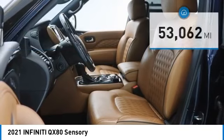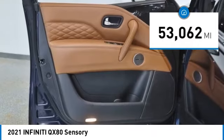The QX80 is the most fuel-efficient of its kind and is priced below $50,000. This vehicle has less than 55,000 miles.